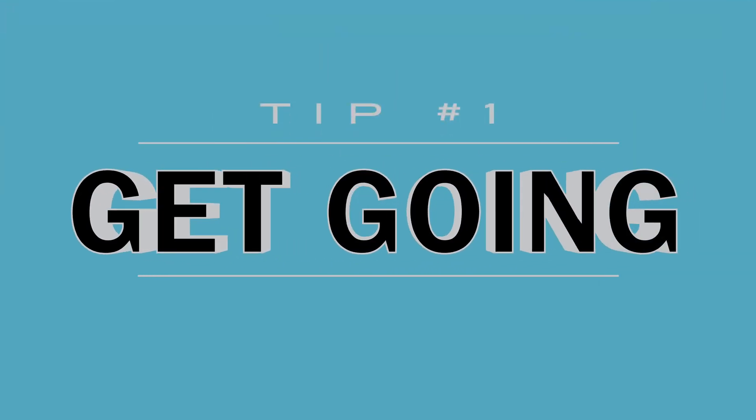Tip number one: get going. I'm not gonna waste your time here saying sit like this, keep your hands like that. You're here for the juicy tips. Everyone knows to sit straight and keep the legs flat on the ground — it's not gonna help you if you don't even know how to type.